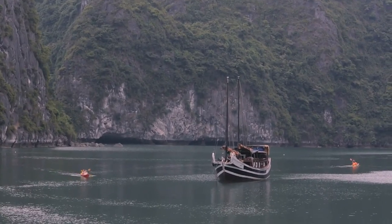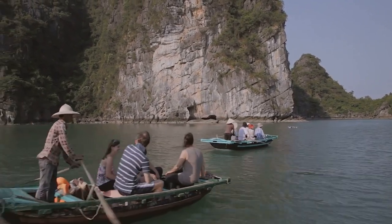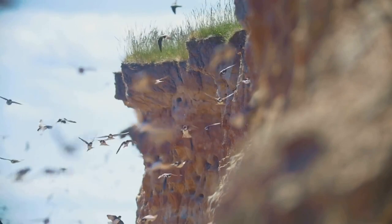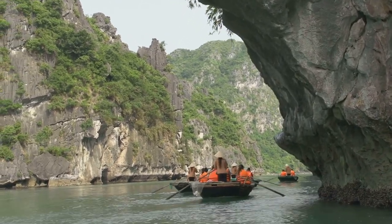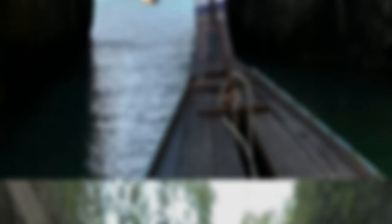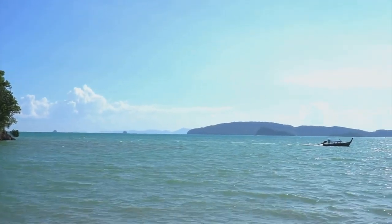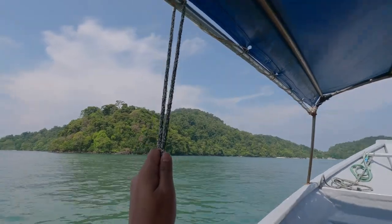Our journey takes us further down the Kilim River, towards the point where it meets the vast expanse of the Andaman Sea. The landscape changes once again, as the mangroves give way to towering limestone cliffs, their weathered faces etched with the passage of time. These cliffs are home to a variety of birds, and we spot swifts darting in and out of crevices, their nests hidden amongst the rocks. We approach a narrow passageway carved through the cliff face by the relentless action of the waves — this is the Hole in the Wall, a natural tunnel that marks the transition from the sheltered waters of the Kilim River to the open sea. As we pass through, we are greeted by a breathtaking panorama: the turquoise waters of the Andaman Sea stretching out before us, sparkling under the midday sun.